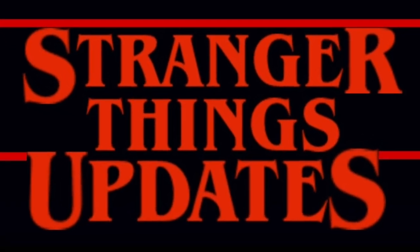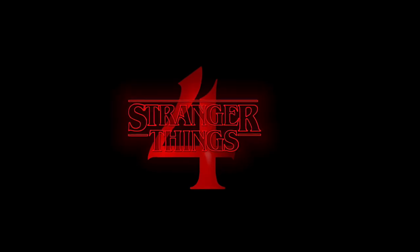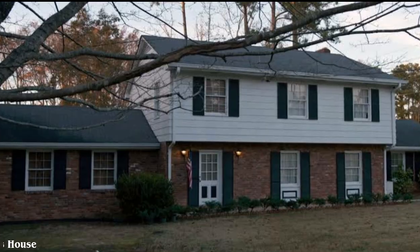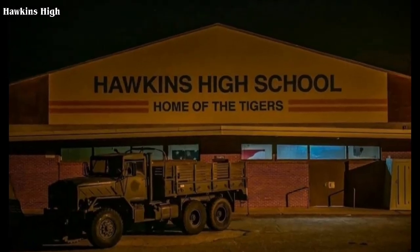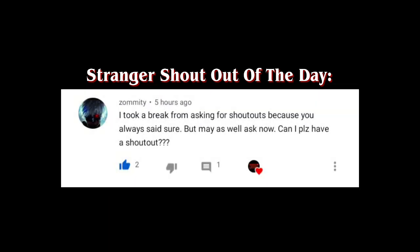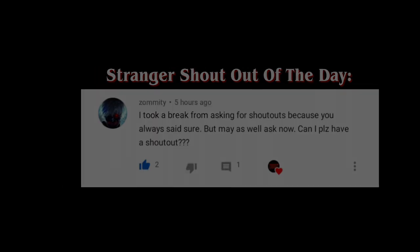In today's video of Stranger Things updates we are talking about more set photos and updates at the set production of Stranger Things 4 at the Wheeler's house and Hawkins High. But before that, the Stranger shoutout of the day goes to — thank you so much for the support. If you want to have a shoutout, just comment it.